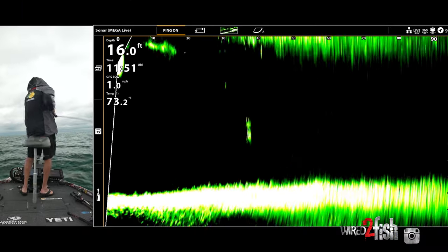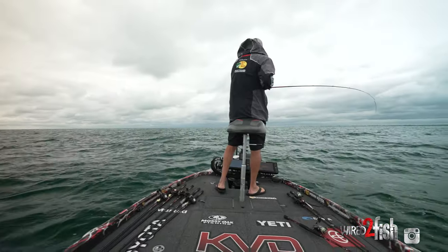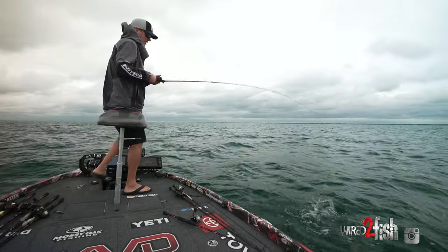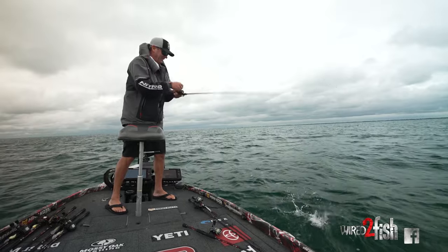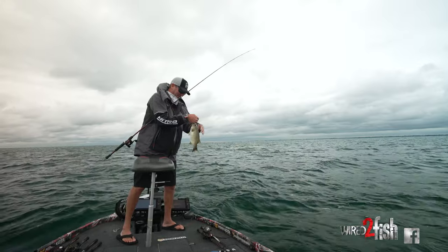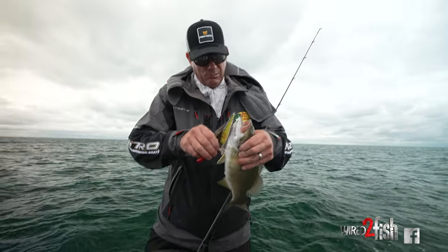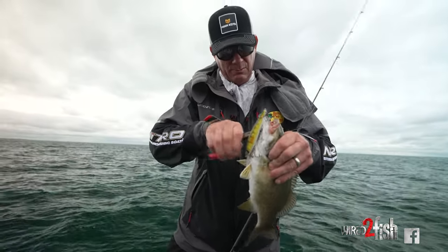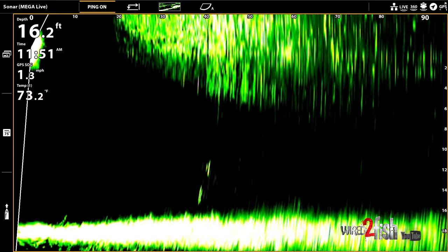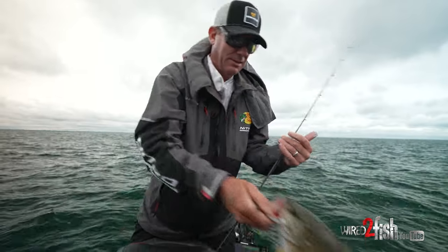Oh, I see one — he's right on it, got him! That was so awesome. Not a giant or anything like that, but just to see it all go down like that was so cool to watch — he really wanted it. I saw him coming behind it on the Megalive, and then I just saw the jerkbait and that fish connect and felt the bite.